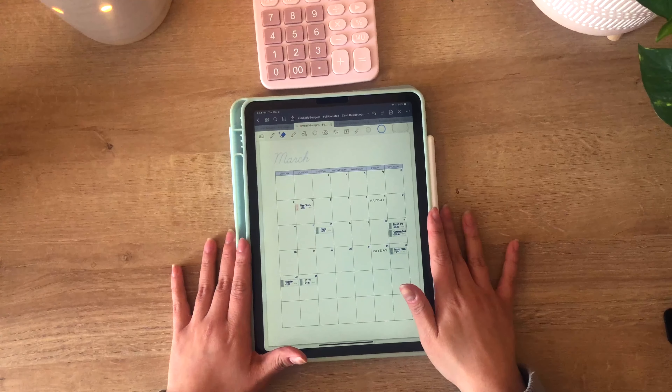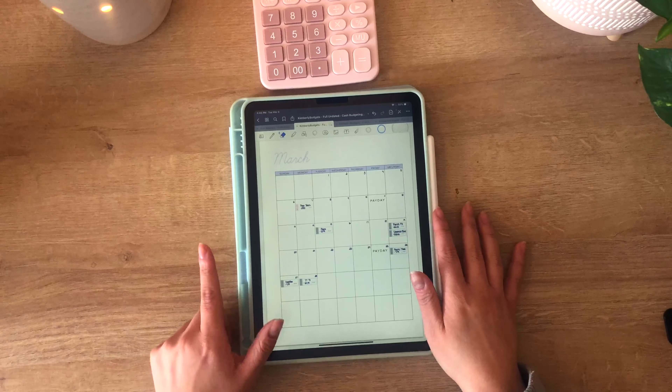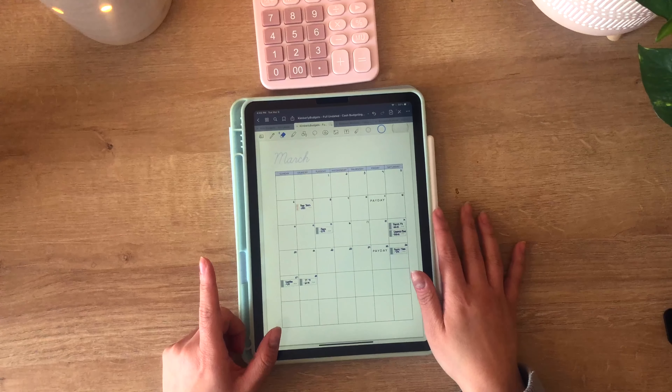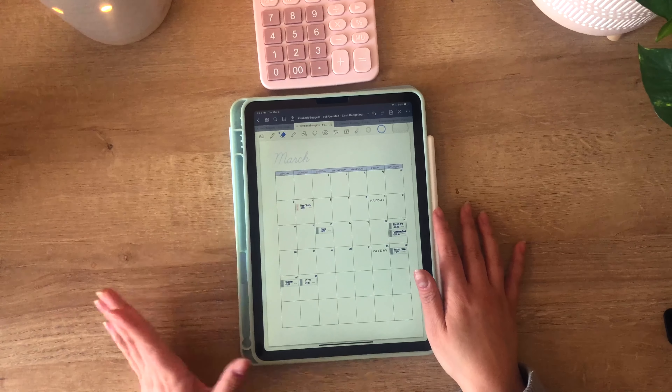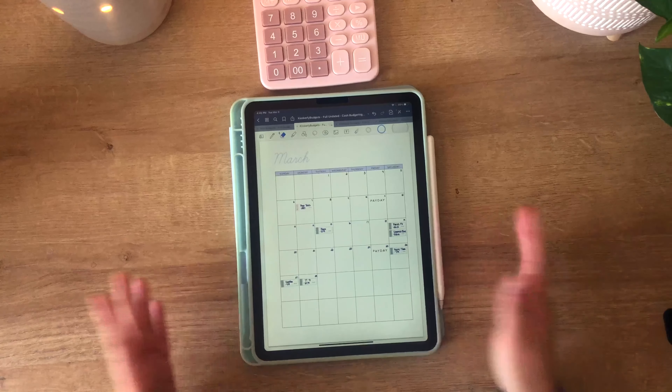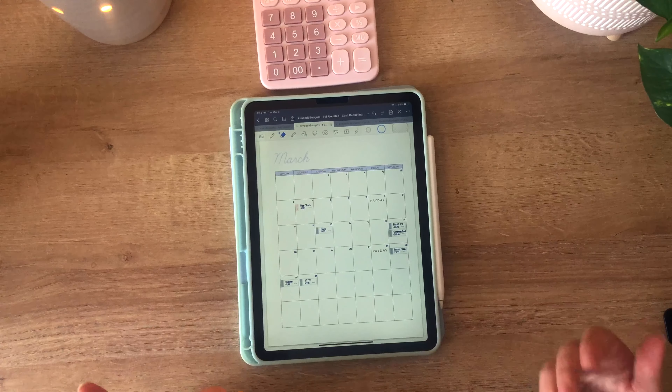I am going to be budgeting on my iPad today. If you watched a few videos ago, you know that I got a raise recently, and I don't know how much my paycheck is going to be, so I don't want to put it down in my budget book before I know the amount I'll be paid.